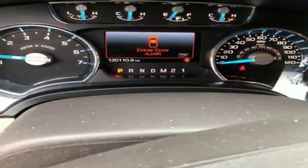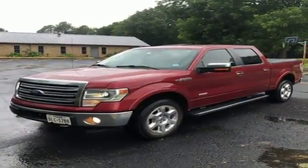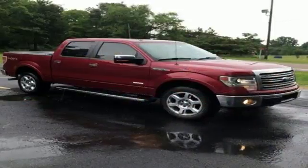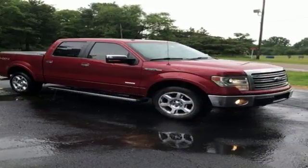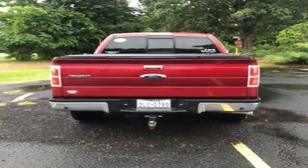Truly built Ford Tough, come test out the driving force that is the F-150. Capable, efficient, hard-working — this F-150 is the full-size pickup that delivers reliability day in and day out.